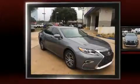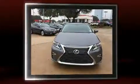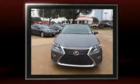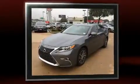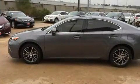Get excited about the 2016 Lexus ES 350 with less than 10,000 miles on the odometer. This four-door sedan prioritizes comfort, safety, and convenience. It features a front-wheel drive platform, an automatic transmission, and a 3.5-liter six-cylinder engine.